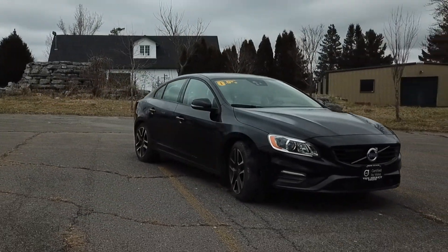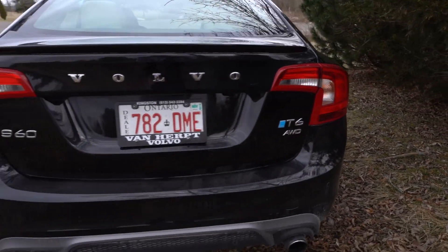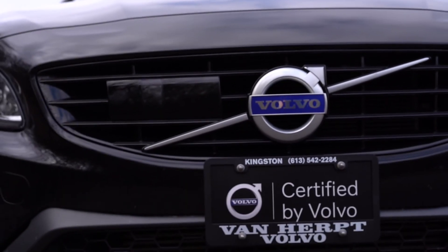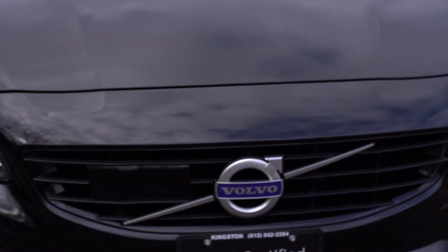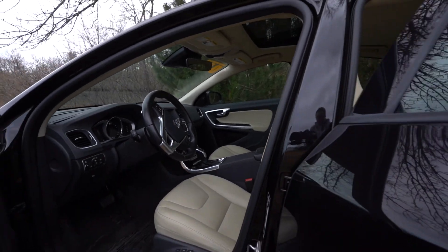This 2018 Volvo S60 T6 all-wheel drive dynamic is equipped with the climate, technology and convenience packages which includes features such as heated windshield, heated steering wheel, heated rear seats, collision warning with full auto brake and lane departure warning.